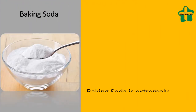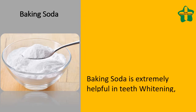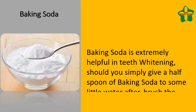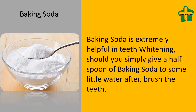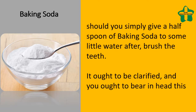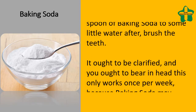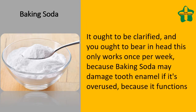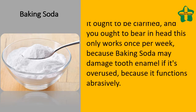Baking soda is extremely helpful in teeth whitening. Simply add half a spoon of baking soda to a little water, then brush your teeth. It should be noted this only works once per week, because baking soda may damage tooth enamel if overused, as it functions abrasively.